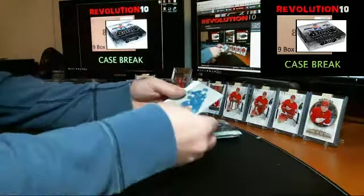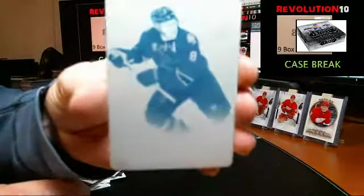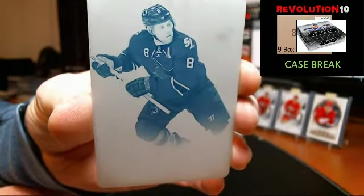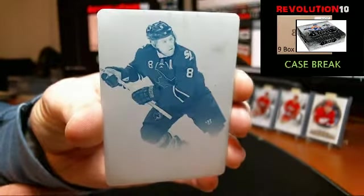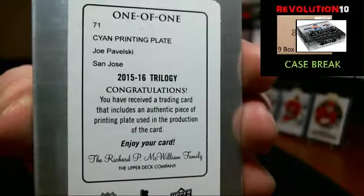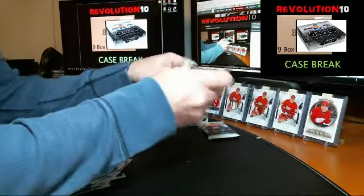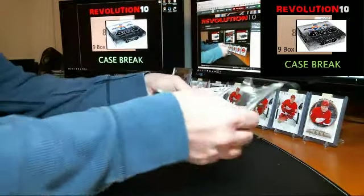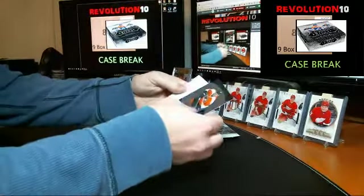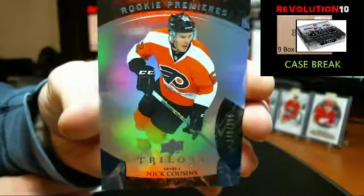We've got a printing plate — one-of-one printing plate going to the San Jose Sharks, Joe Pavelski. It's a cyan printing plate. Rookie Premieres blue numbered to 399 for the Flyers, Nick Cousins.